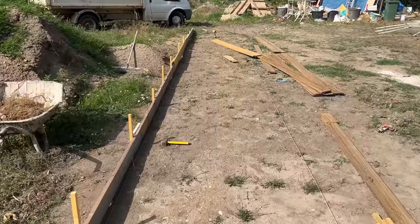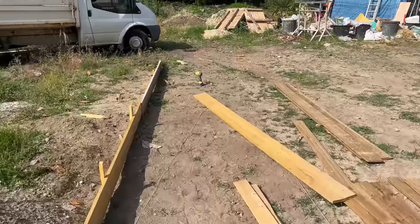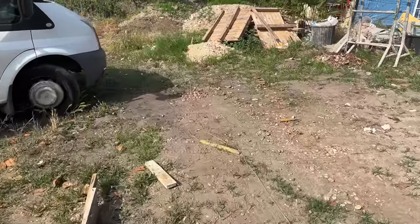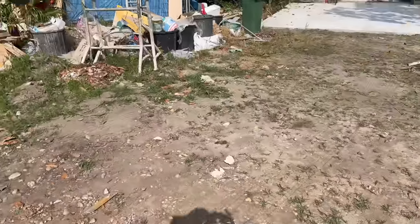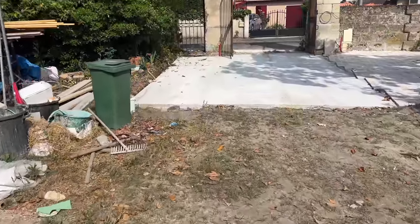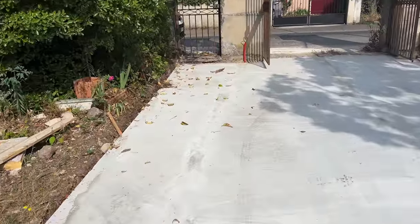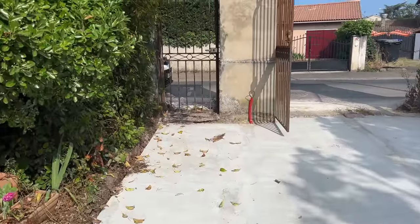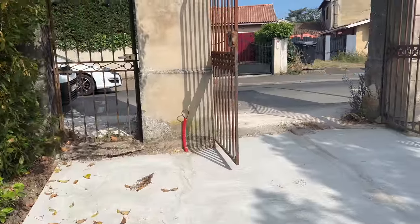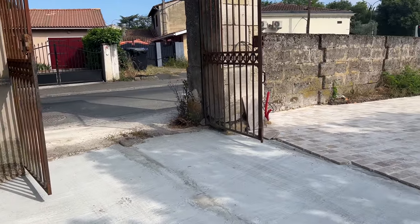I'm going to walk down the path and show you exactly where that will go. I'm not quite finished here but we're getting there. It comes to here and then it's going to come across to this gateway. So it's going to be a nice little walk-in for anybody that's on foot. Of course, if anybody comes in a car, then the electric gates will be their entrance round to the garage.